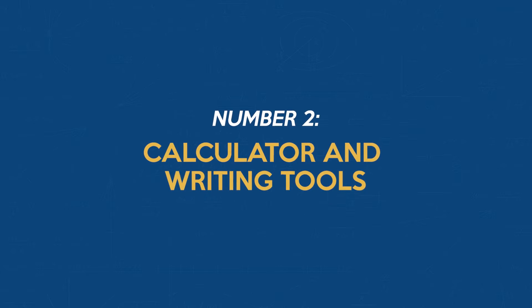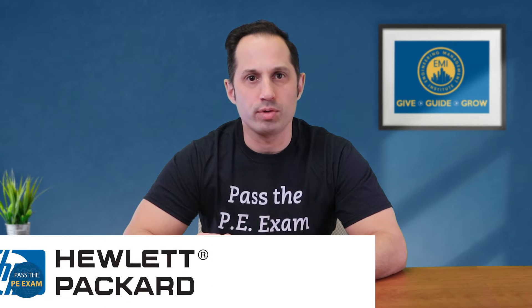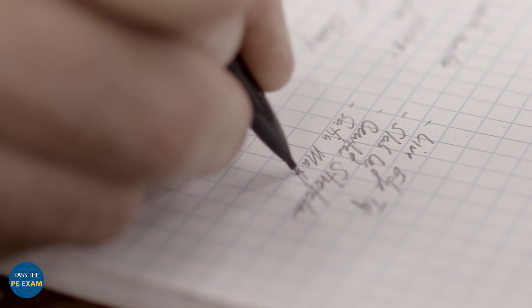Number 2: Calculator and Writing Tools. Moving on to the tools of the trade — your calculator and writing instruments. It's vital to have an NCS-approved calculator, whether it's from Hewlett-Packard, Casio, or Texas Instruments. Make sure it's a model that's allowed — we have another video focusing on just the allowed calculators. Don't forget to pack a spare battery. For writing, a couple of sharpened mechanical pencils should be in your toolbox. Choose ones with 0.7 millimeter lead for the best writing clarity.